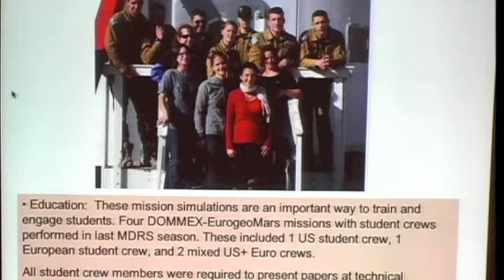Every one of these students has had to give at least one paper at a scientific meeting. The European students — this is actually Bernard Foing's idea — they presented at COSPAR, the International Lunar Exploration Working Group, European Geophysical Union, Lunar and Planetary Science Conference, and we had several papers at the Lunar Science Conference just a couple weeks ago.